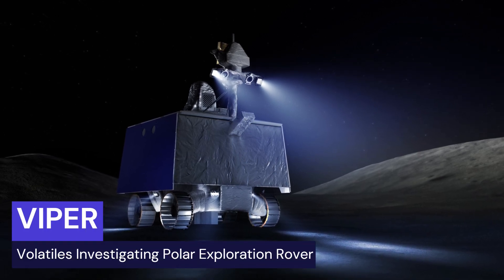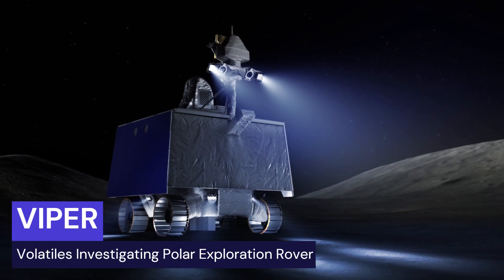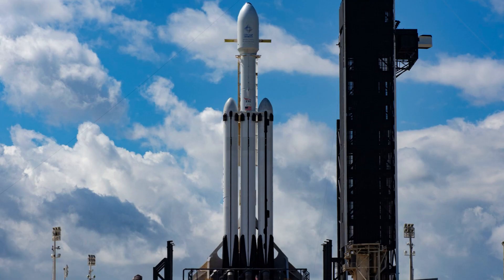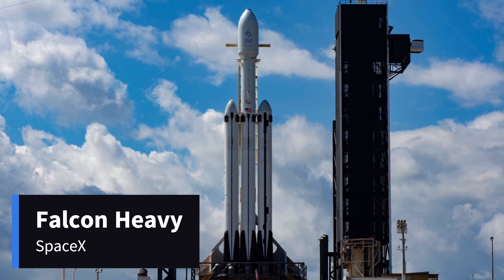NASA is up to some really cool stuff with a moon rover called VIPER, which stands for Volatiles Investigating Polar Exploration Rover. It's all about hunting for water ice on the moon's surface, and it's expected to launch on a SpaceX Falcon Heavy rocket at the end of 2024.